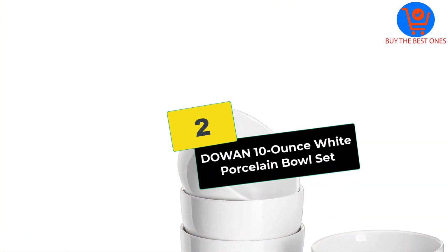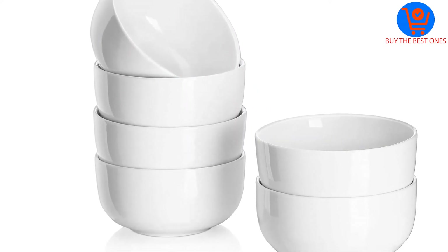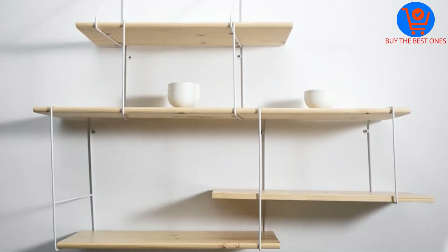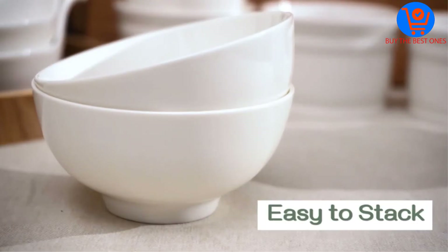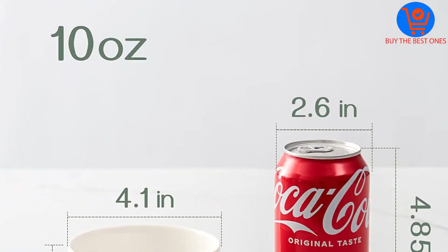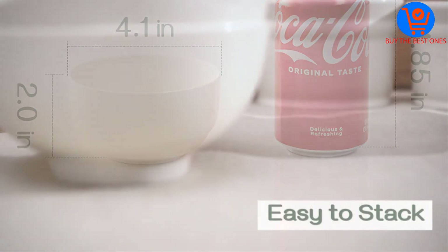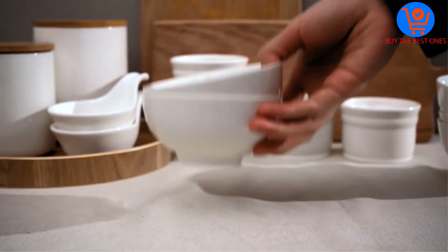At number two, we have the DOWAN 10 ounce white porcelain bowl set. If you think soup bowls are expensive, you need to check out the price of this six-pack. This set is not just amazingly affordable, but also one of the best performing bowl sets on the market today. Thanks to its 4.1 inch diameter, it is super versatile.